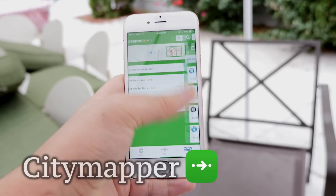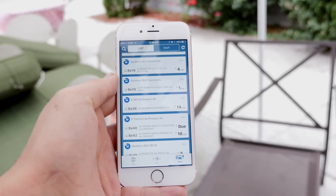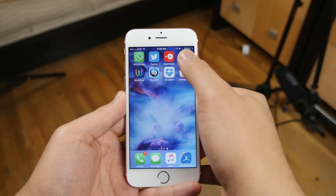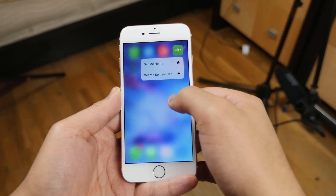Now, City Mapper is the only one-stop-shop transit app that you'll ever need. Working in dozens of cities, it provides real-time status and directions for all forms of transportation known to man. And the icing on the cake is being able to navigate directly home or get other directions directly from the home screen with 3D Touch.